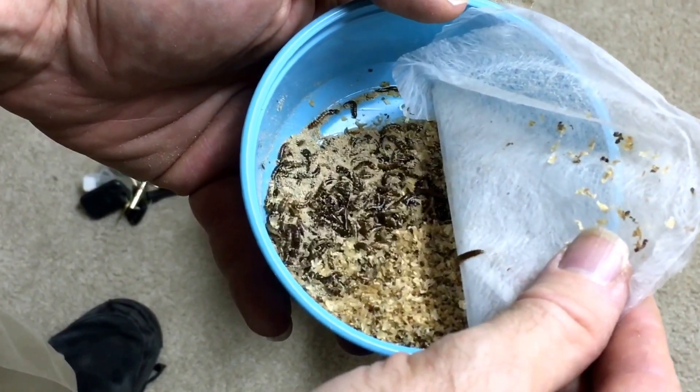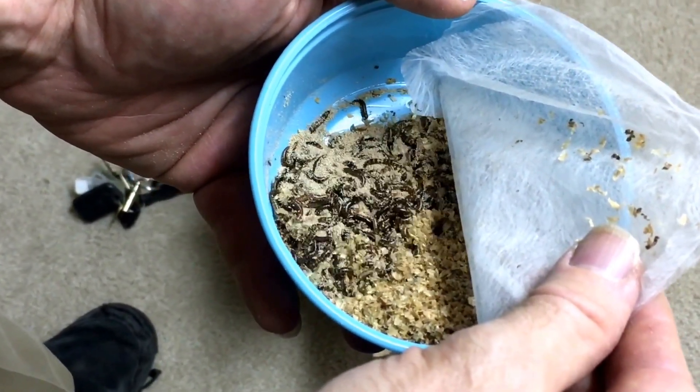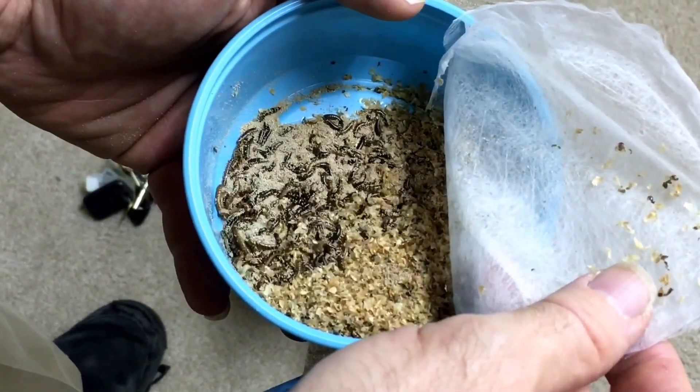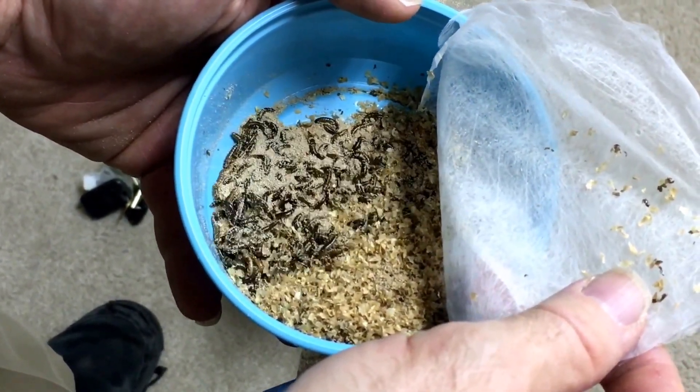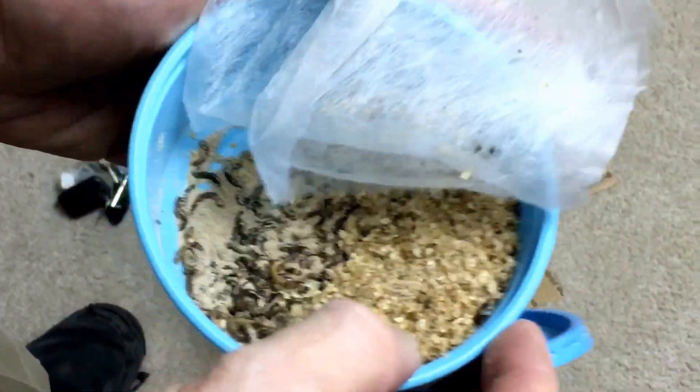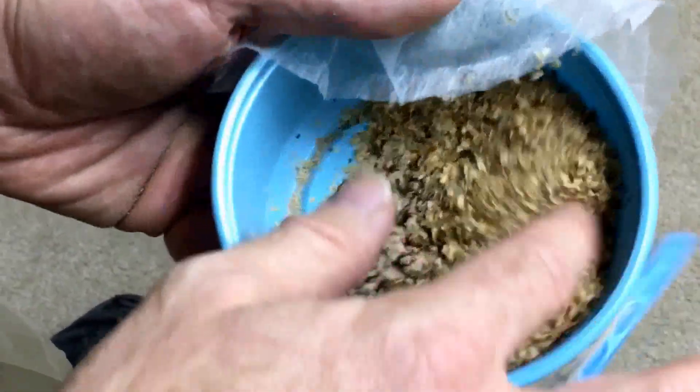I decided to try these out and see how our various pets responded to these as a food source, to vary their diet a bit. I'm going to show a couple of clips of us trying them out with some of our mini pets.